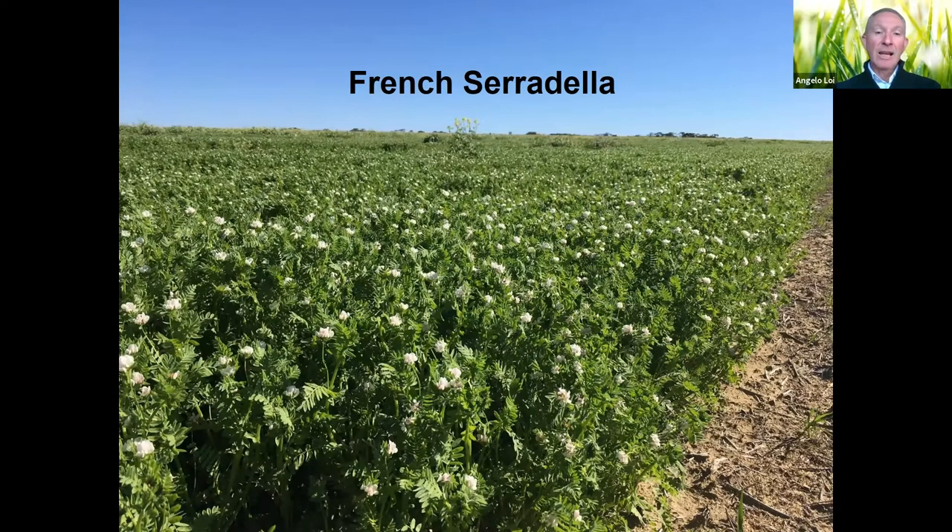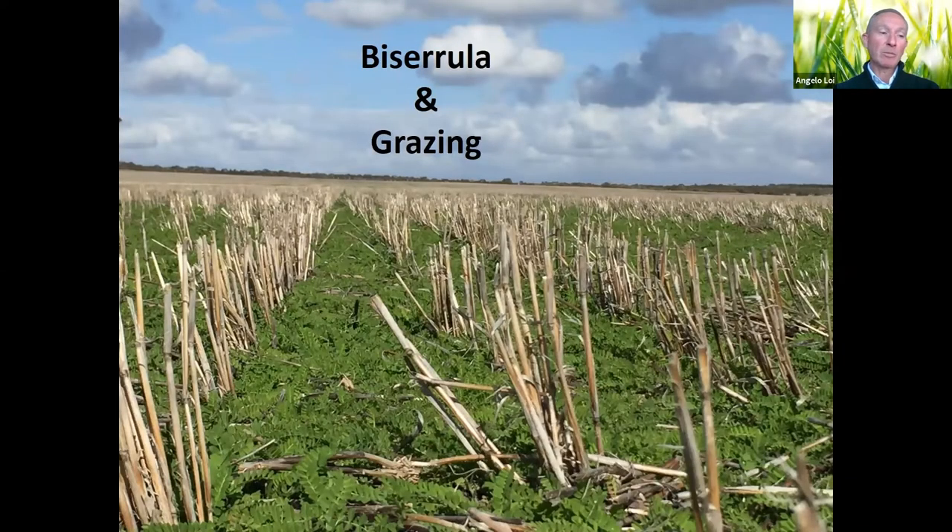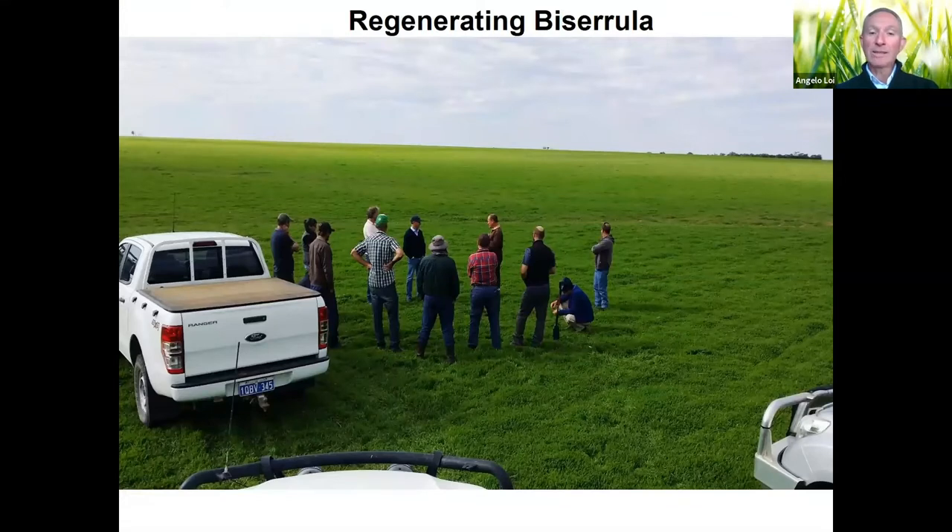If using French serradilla, alternatively we can use biserrula — a completely brand new species, extremely hard-seeded, very persistent. Once in equilibrium on a pasture–crop–pasture rotation, it regenerates in very high numbers, putting huge stress on weeds particularly when we have early breaks. It's slightly unpalatable, so the sheep graze out the weeds. Biserrula is probably the only pasture legume that doesn't need any spring spraying — the paddock is truly resting and fixing a lot of nitrogen for the following crops.